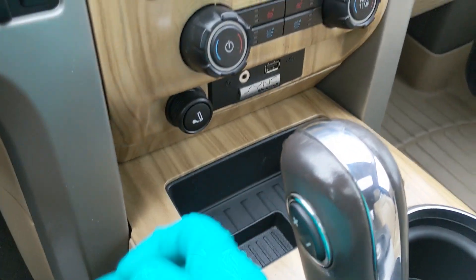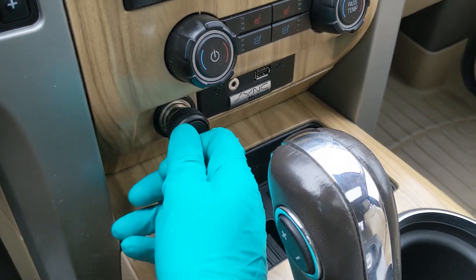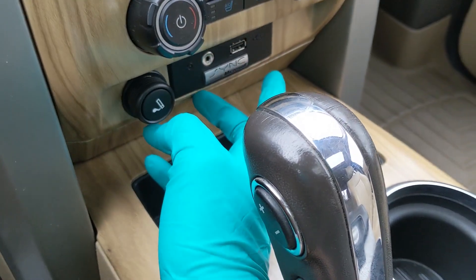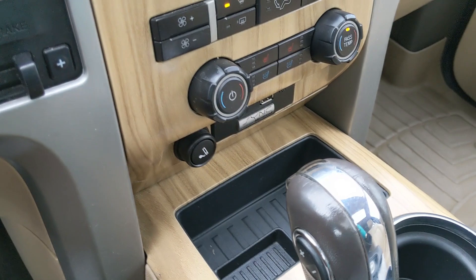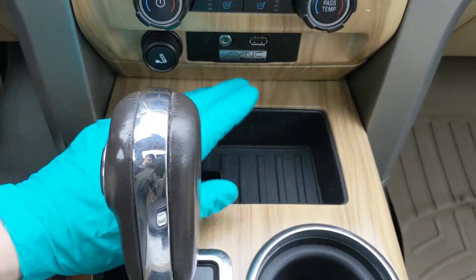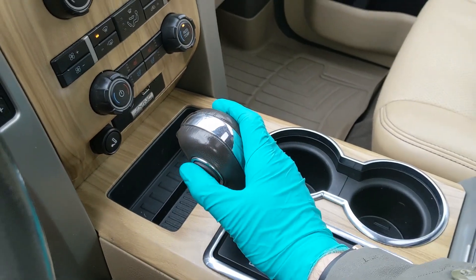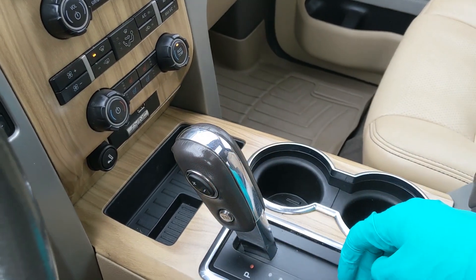Moving down, you have another 12-volt here with a cigarette lighter — but that doesn't mean it's been smoked in — and you have an auxiliary and USB here, so you can plug something in for power or play your music that way. Then you have a cubby, two cup holders, and your main shifter with select shift on the side, so you can manually shift through your gears.